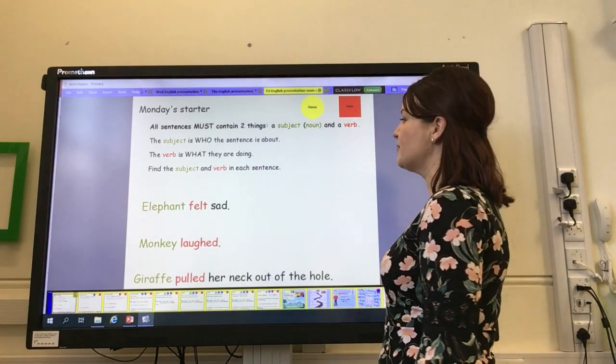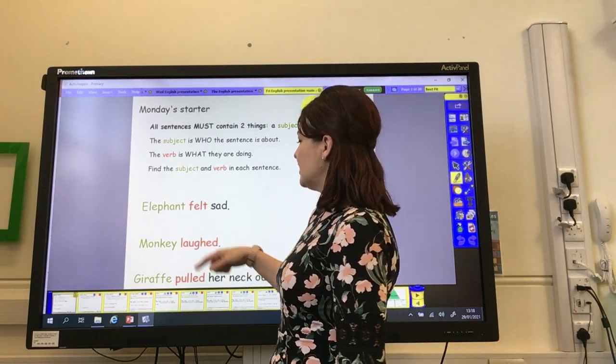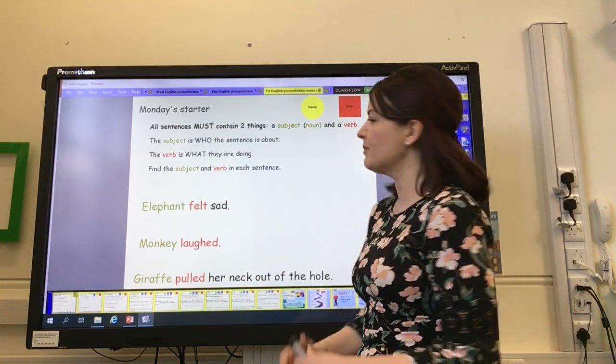Sentences also have to have a verb that the subject is doing. Elephant was feeling sad, monkey laughed, giraffe pulled — so they're all doing something. Then we had a few extra details, but not very much.